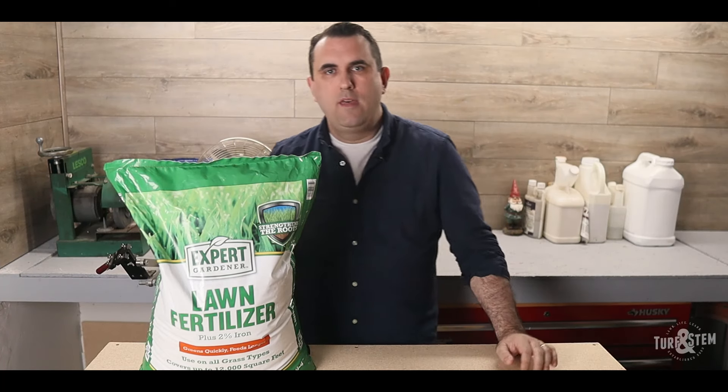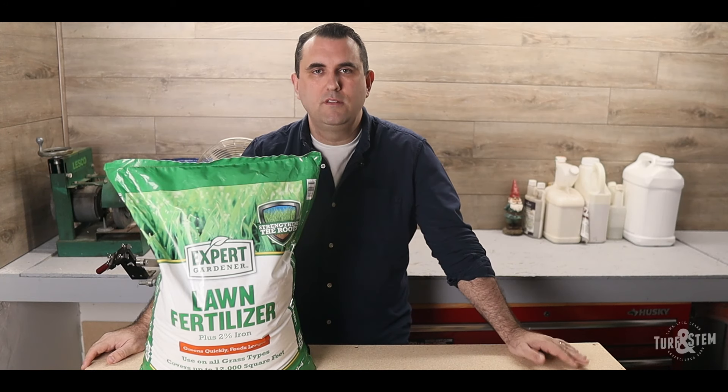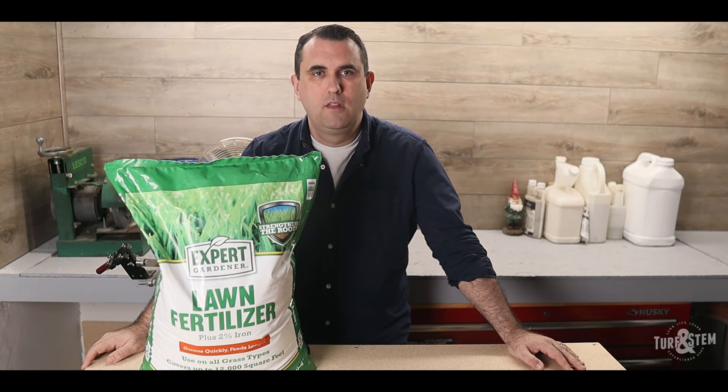The best deal for fertilizer for homeowners is Expert Gardener, available at Walmart. It has an NPK of 30-0-4 and comes with 2% iron. A bag covers 12,000 square feet, weighs 33.6 pounds, and costs $30.98 — coming out to just $3.07 per pound of nitrogen. Walmart also offers free shipping to your door. Expert Gardener has 2% iron, which will help green up your lawn, and it costs less than the other options while providing the most nitrogen per pound.